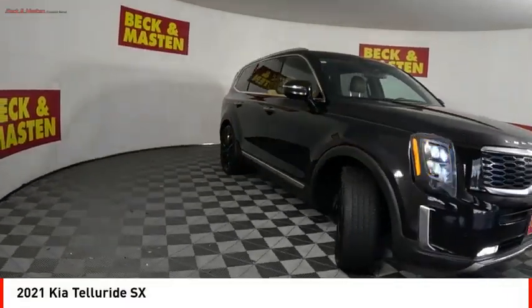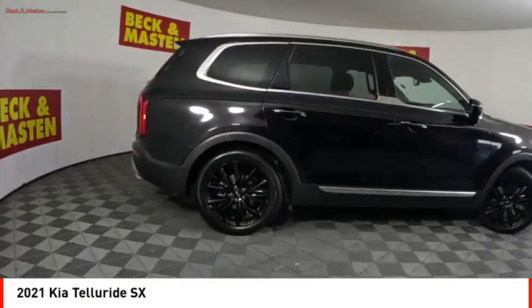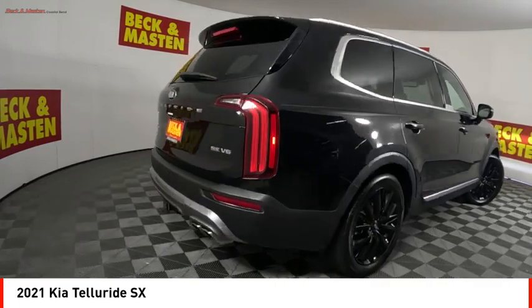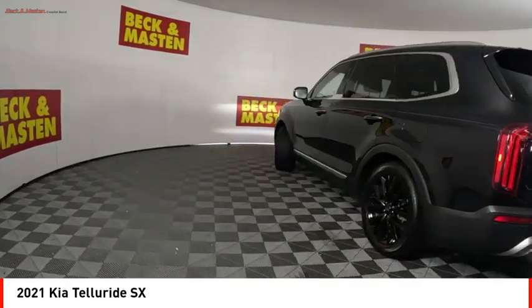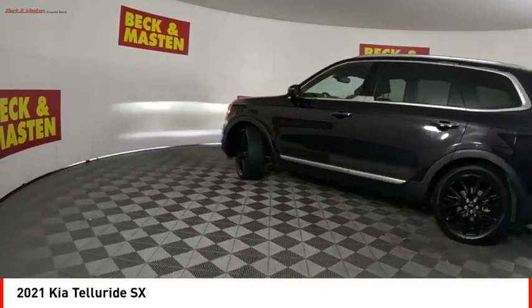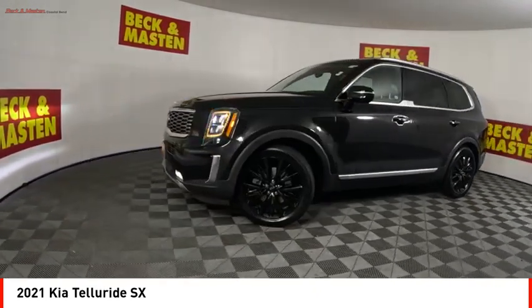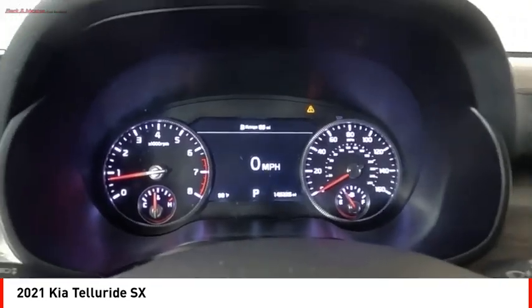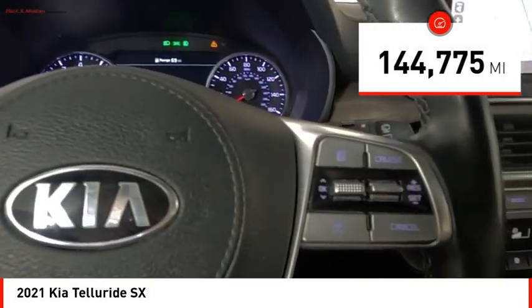Make a great choice today with the 2021 Kia Telluride. The Kia Telluride is an impressive SUV that boasts a striking exterior look, plenty of interior technology features, additional space for guests in the third row, and a powerful engine. Leave no doubt that this is an SUV worth talking about. This vehicle has less than 145,000 miles.